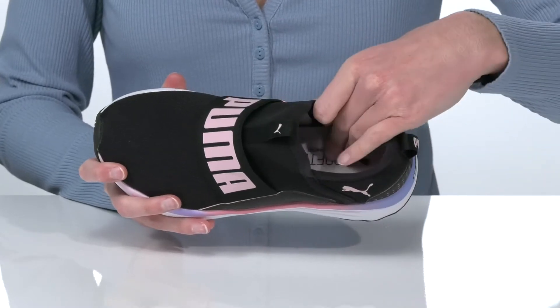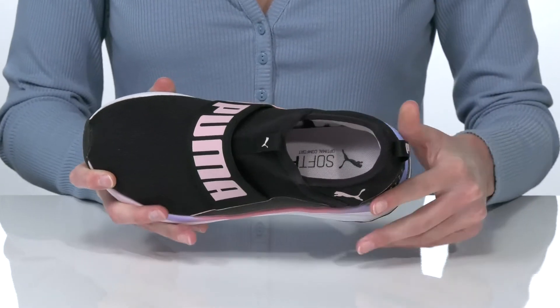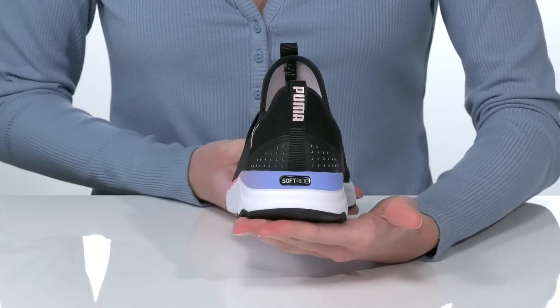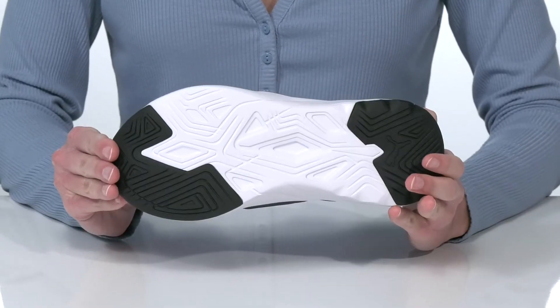Inside, the soft foam footbed is nicely cushioned and there's a bit of padding around the heel for a comfortable wear. The soft ride midsole is lightweight and cushioning, and it all sits on top of a durable rubber outsole.